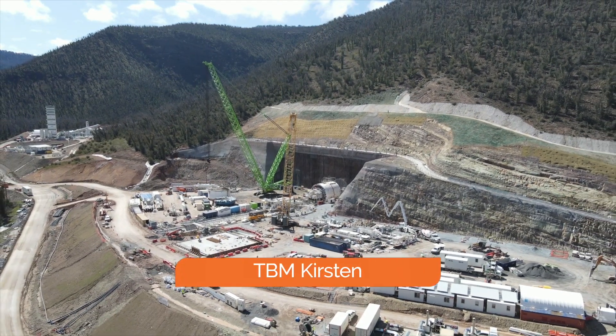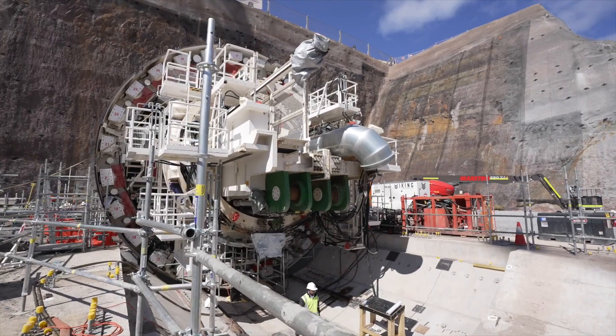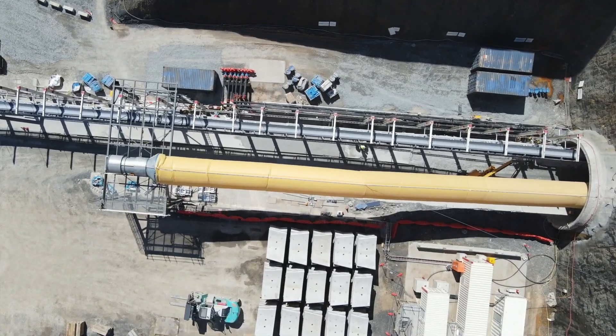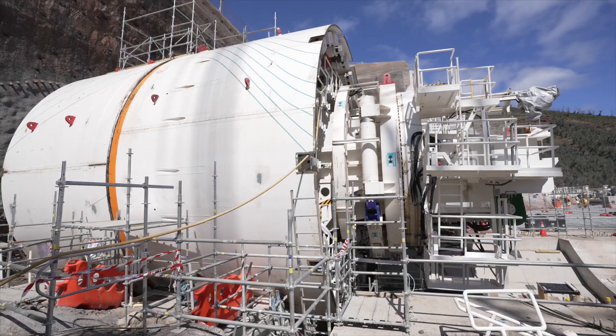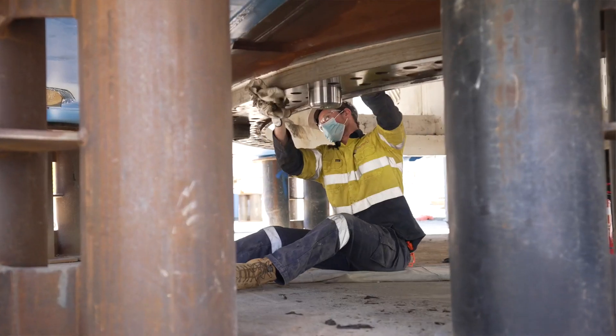We are now assembling our TBM Kirsten at the emergency cable and ventilation tunnel portal, now that the Lady Eileen Hudson TBM is well underground. We've installed the front and middle shields and the mechanical components inside them, and are preparing to lift the cutter head into position.